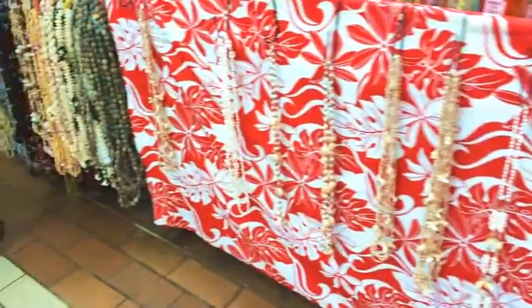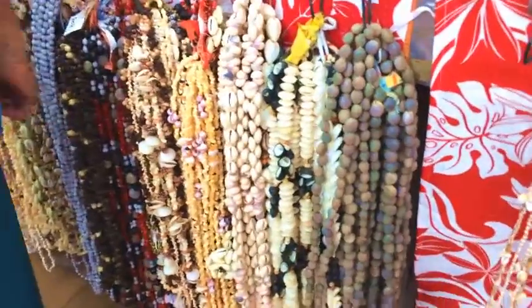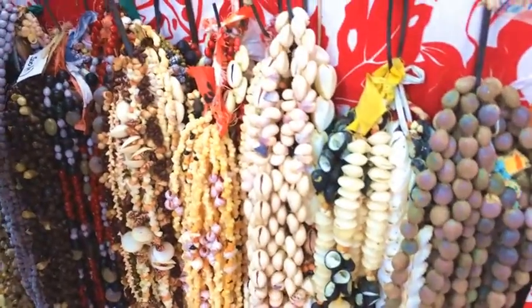Here we've got some necklaces made from shells. They're very popular to give to people when they leave Tahiti or French Polynesia, and it's supposed to bring them back again.